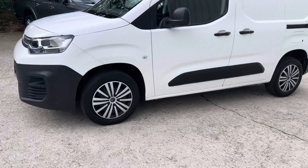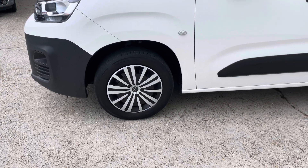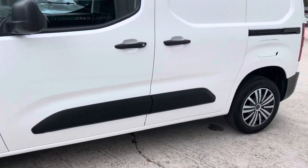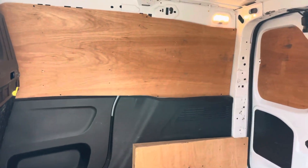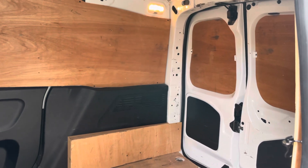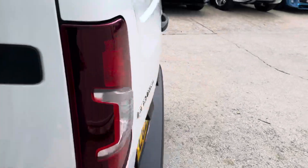That sits on these 16-inch steel wheels with these nice wheel trims as well. One owner vehicle from new — it's been owned by a security company, so not really had a hard life. You can see it's all ply lined inside, and again at the rear.